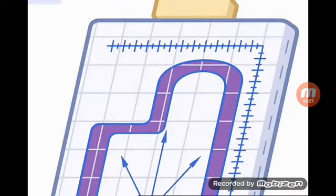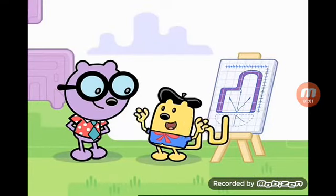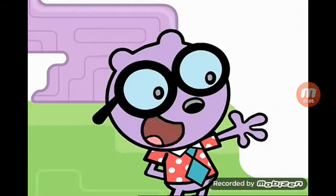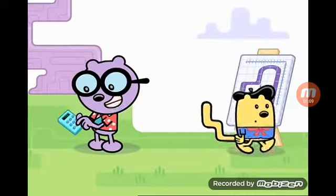Wow. That sure looks like a lot of work. Not at all. Painting is easy. Let's see — five strokes of paint for every square inch of canvas.